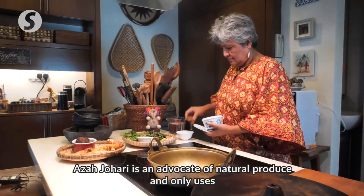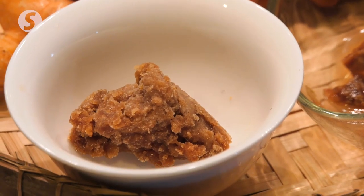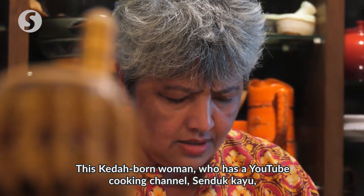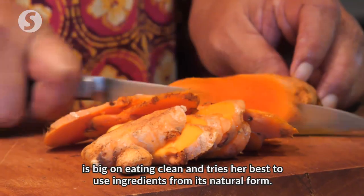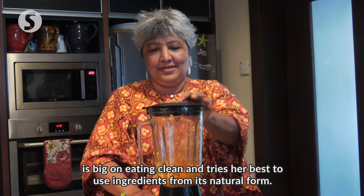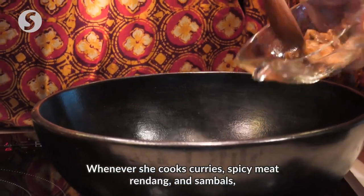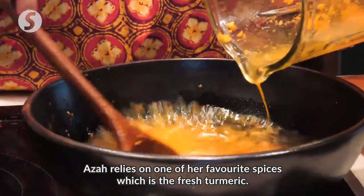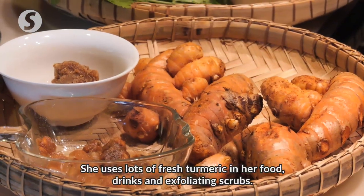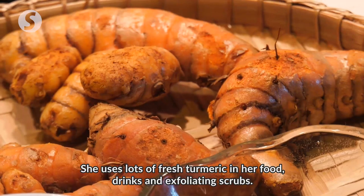Aza Johari is an advocate of natural produce and only uses the freshest ingredients in her cooking. This Kedah-born woman, who has her YouTube cooking channel Sendok Kayu, is big on eating clean and tries her best to use ingredients in their natural form. Whenever she cooks curries, spicy meat rendang and sambals, Aza relies on one of her favourite spices — fresh turmeric. She uses lots of fresh turmeric in her food, drinks and exfoliating scrubs.